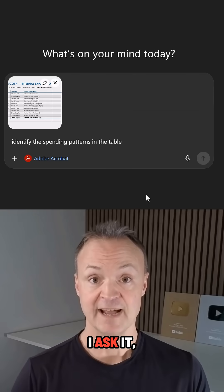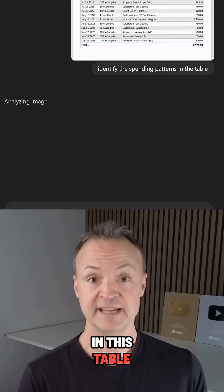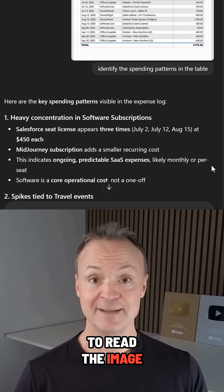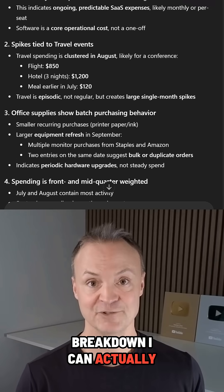It's also great for data analysis. I ask it to identify the spending patterns in this table, and I upload a scanned financial report. It uses OCR to read the image and gives me a text breakdown I can actually use.